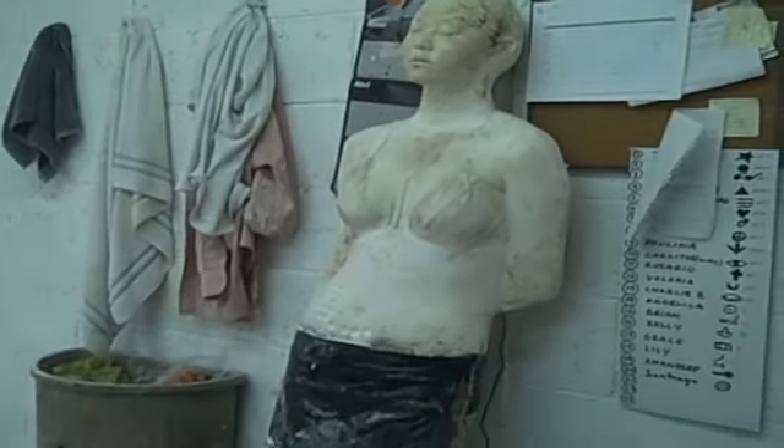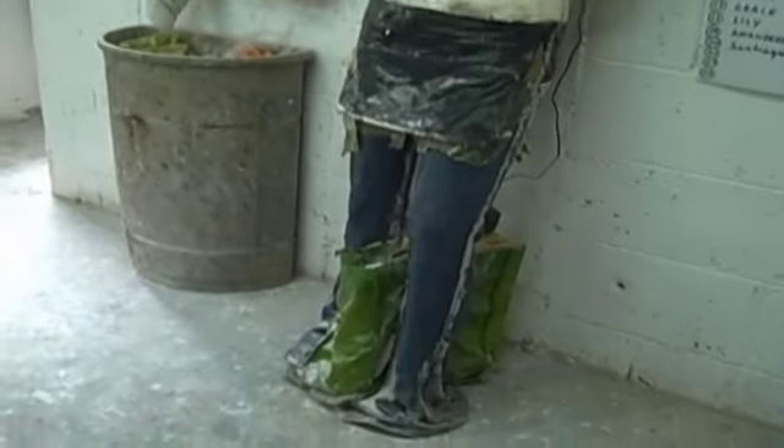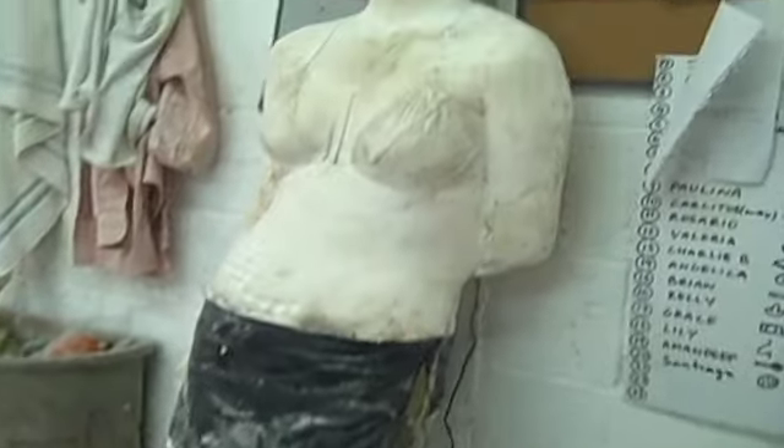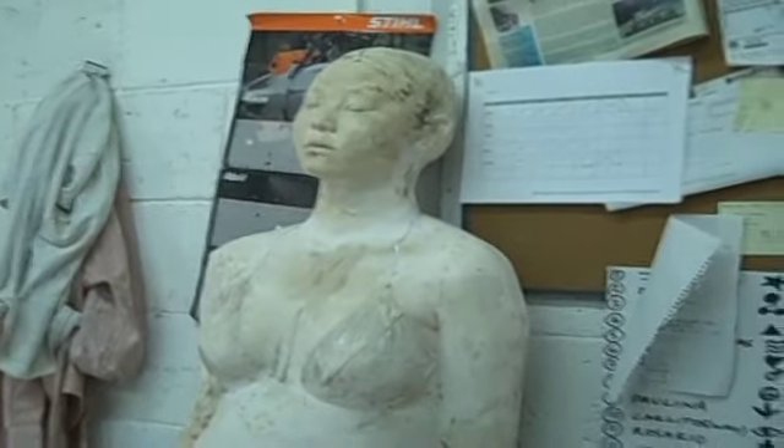Then we work on the plaster original and dress it with the clothes, the accessories, etc. And then we make a silicone mold of this again. Do you use a person's actual clothes or do you design how to dress them? Sometimes I ask them to bring some clothes along, so they can if they have any personal choices that they like.